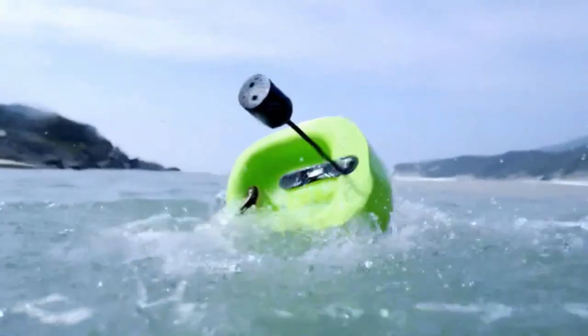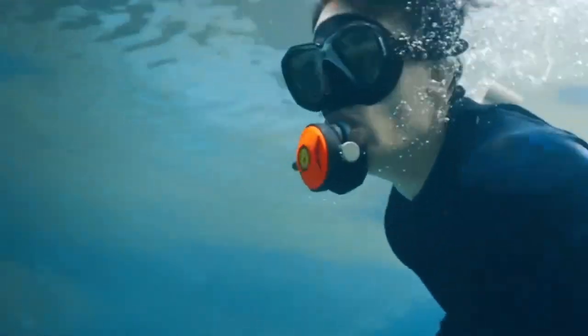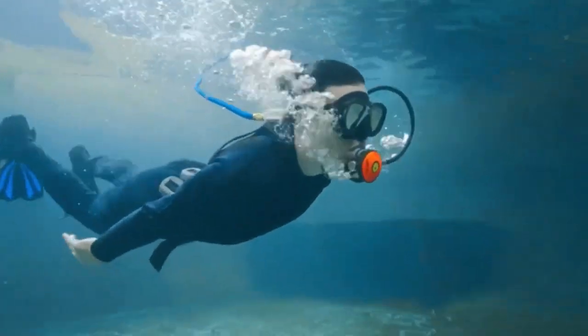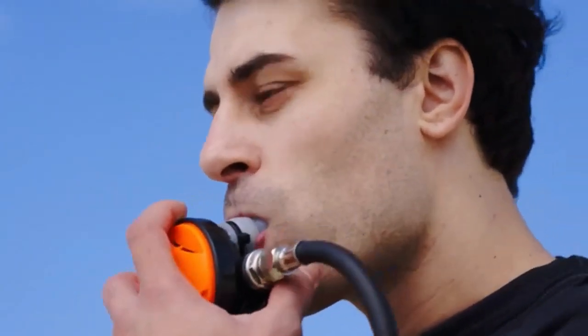See Air is a system for diving without an oxygen tank. It weighs up to 10 kilograms, and with it you can dive up to 12 meters. It provides 5.6 liters of oxygen per minute and can last 5 hours of work on one charge. Priced from $1,300 for early investors.